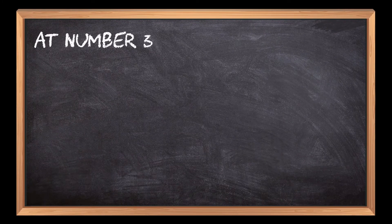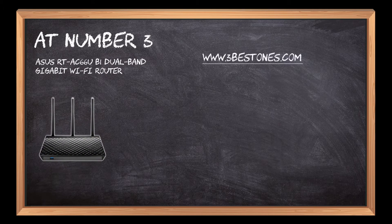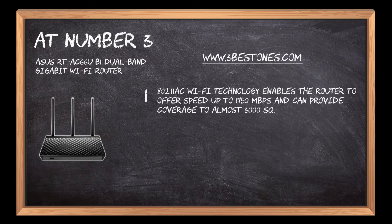At number 3: Asus RT-AC66UB1 Dual Band Gigabit Wi-Fi Router. 802.11ac Wi-Fi technology enables the router to offer speeds up to 1750 megabits per second and can provide coverage to almost 3000 square feet area.